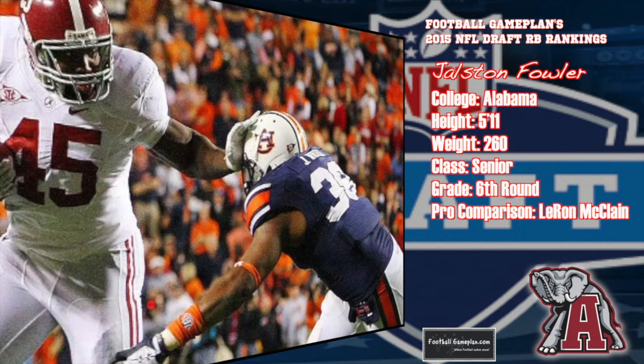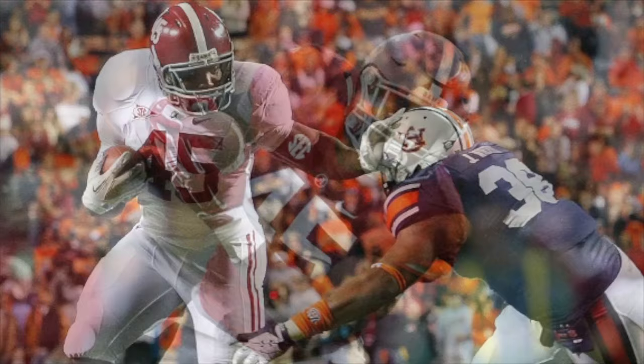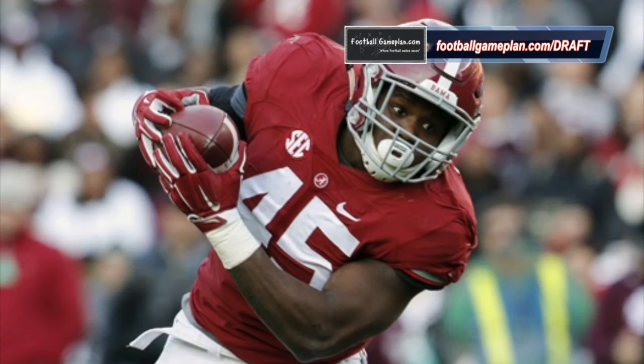Now let's move to my fullback rankings. Only five guys graded out as draftable prospects this year. Jolston Fowler out of Alabama leads the way at 5'11", 260. He reminds me a lot of LaRon McClain and what he brings to the table. He can catch the football very well, most importantly he can block, and in the backfield he can carry the football if need be in a single-back situation.